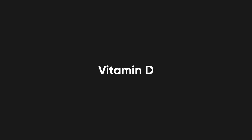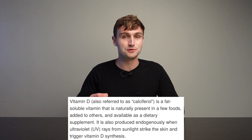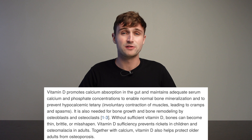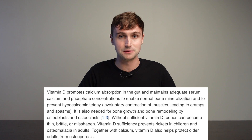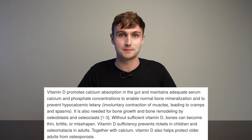Vitamin D is a fat-soluble vitamin that can be obtained from food sources and can also be synthesized by exposing yourself to sunlight. Vitamin D is important for many things — the main one being the absorption of calcium to help build strong bones. It's also helpful for muscles, the nervous system, and the immune system.